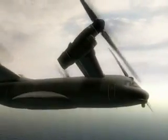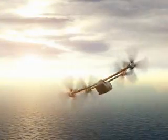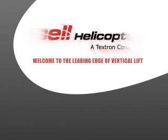Bell Helicopter is dedicated to developing aircraft that will provide the key enablers that are critical to operational success for widely dispersed forces operating in asymmetric threat environments. Speed, range, and payload. At Bell, we believe that transformation is a mandate.